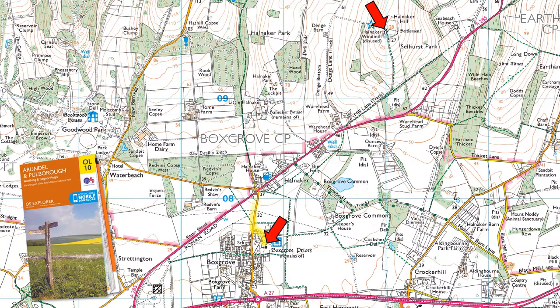Boxgrove is within shouting distance of the A27 highway, and there is convenient parking at the Priory, but the entrance from the by-road is not clear — you might pass it.